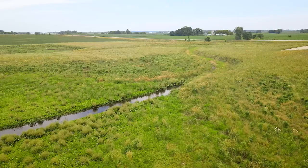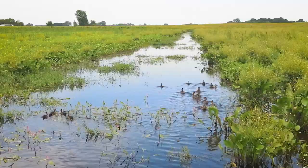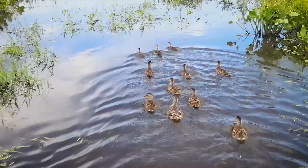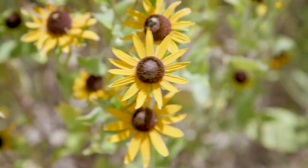Since we put it in as a wetland, it's just been amazing — the amount of birds and waterfowl. We have people stopping on the road with cameras and telescopes watching all the birds out here. Obviously our foliage and plants are thriving.